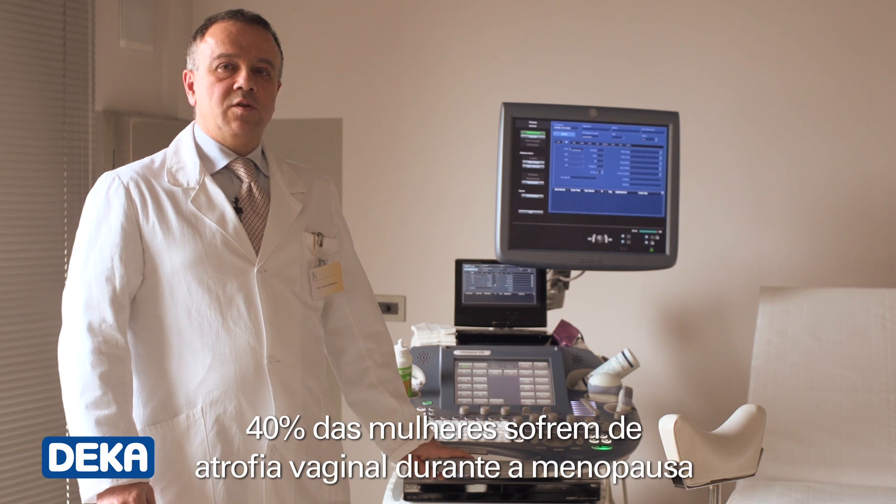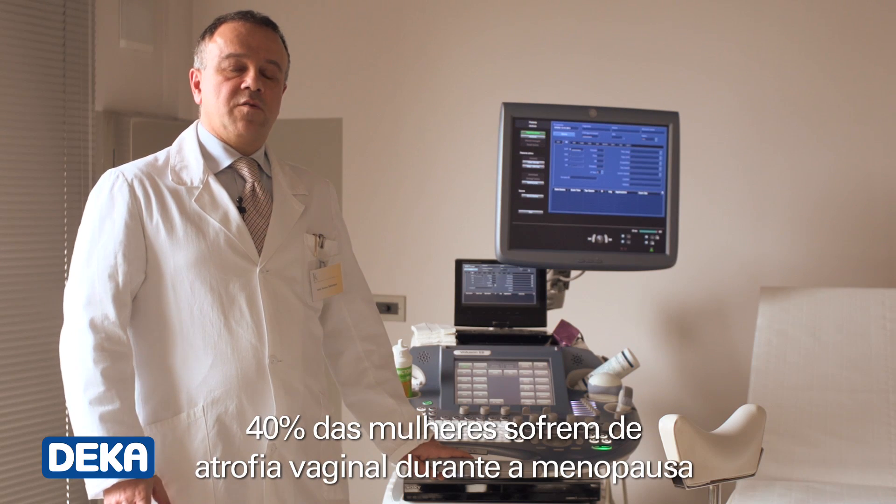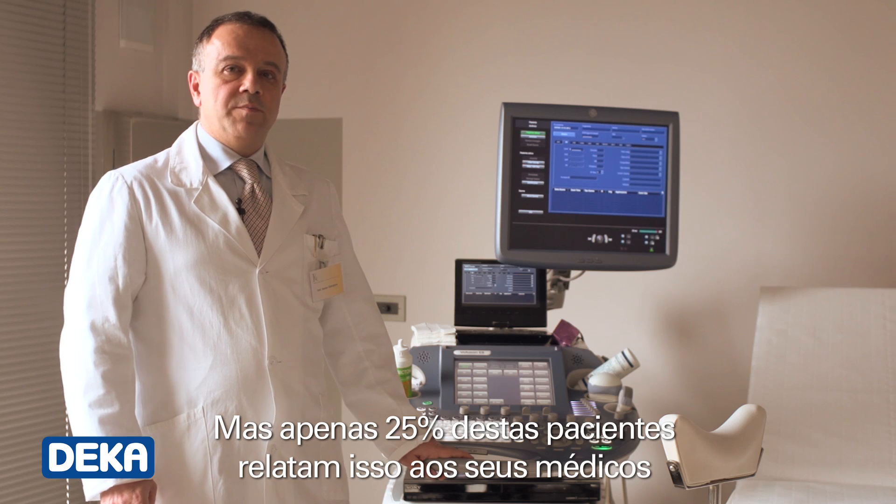40% of women suffer from vaginal atrophy during menopause, but only 25% of these tell their doctor spontaneously.